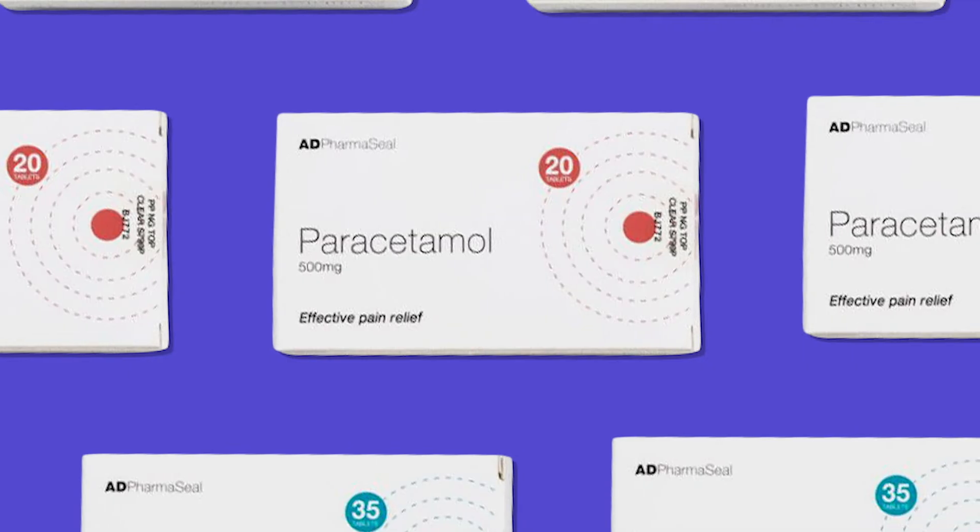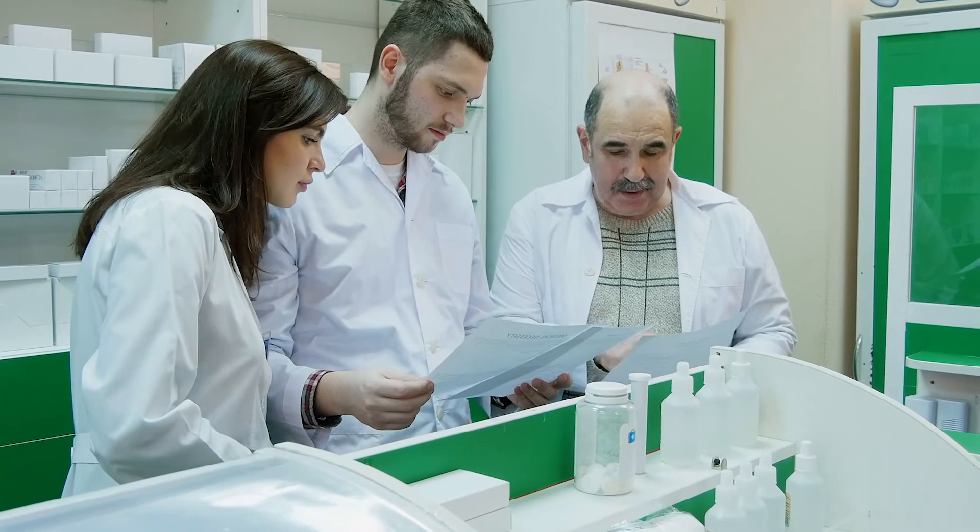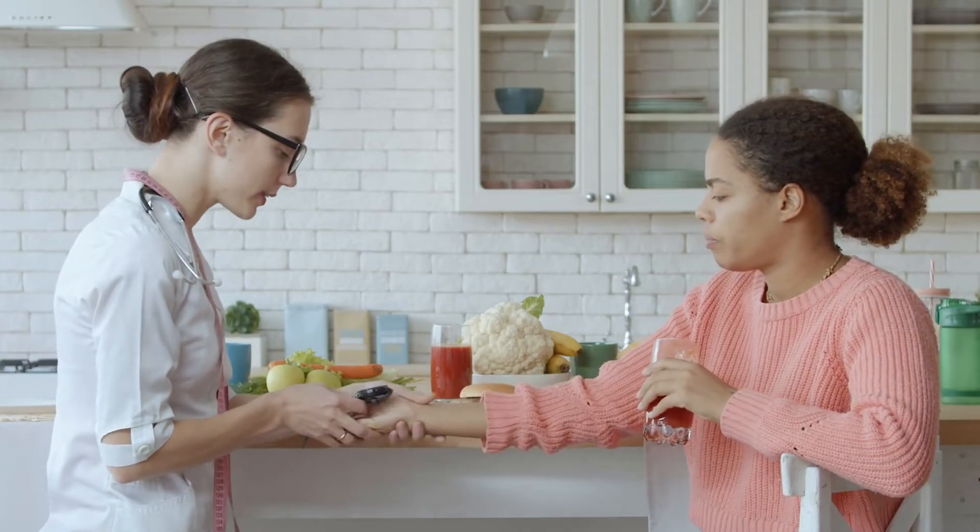Our security labels offer several tamper-evident and anti-counterfeiting solutions that can help you meet the European Falsified Medicine Directive and ensure patient safety.